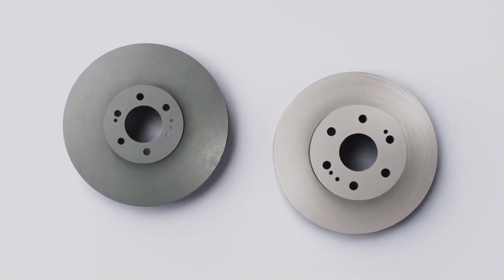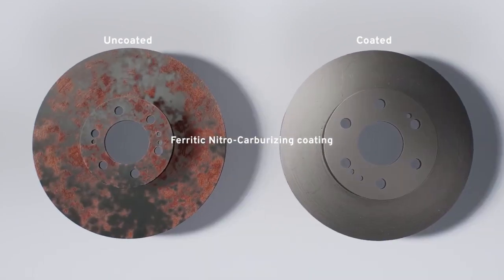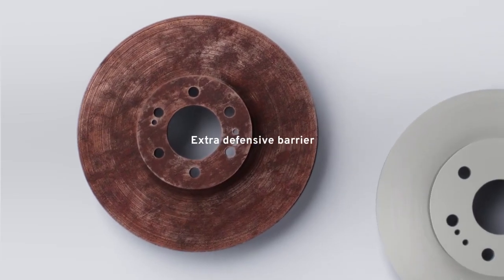We're dedicated to the potency of our GM Genuine Parts Original Equipment brake rotors constructed with FNC technology to offer an extra defensive barrier against the corrosive threat of water, salt and even acid rain.